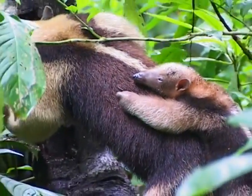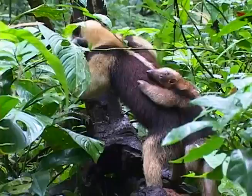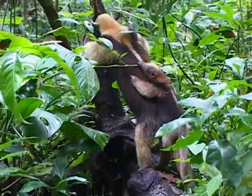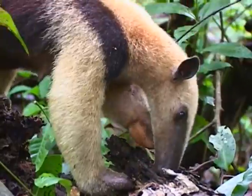A tamandua spends most of its time walking about searching for ants and termites. After detecting its prey by scent, the tamandua will slash at the ant or termite nest with its long, sharp claws to expose the tiny insects.